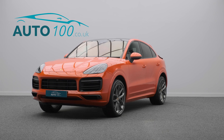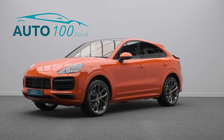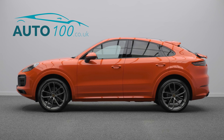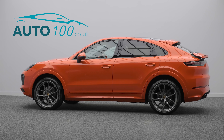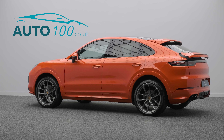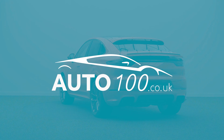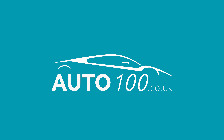The performance, design, and handling of this car lives up to the prestigious feeling and look of Porsche in every way, with the turbocharged 335 horsepower engine giving a blistering 0-60 time of 6 seconds. Why not enquire with us today to find out more about this superb example.